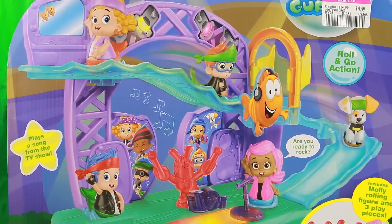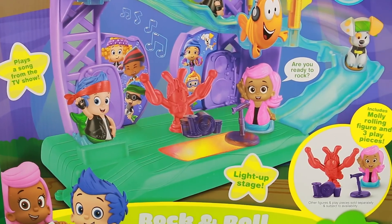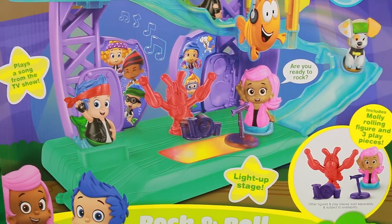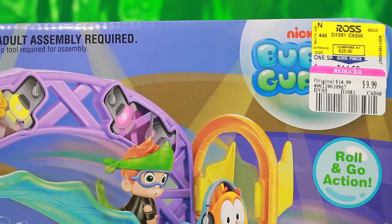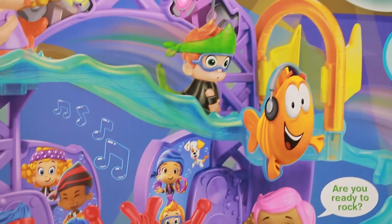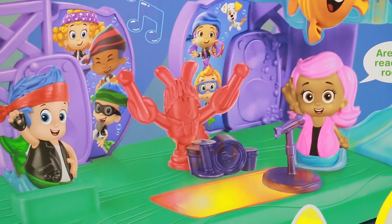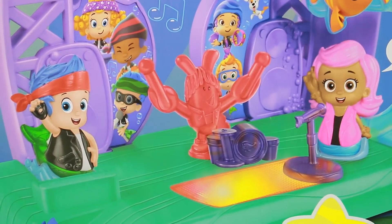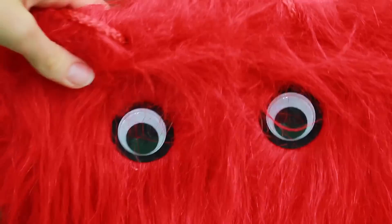It's a Bubble Guppy rock and roll stage! This looks so awesome and it even includes a rolling Molly figure. I got this at Ross on clearance for only $10 — most of the Bubble Guppy toys are $30, so this was really awesome. I'll open this in another video and review it, so you'll have to come back to my channel. Now let's see what's in this spooky red monster bag.